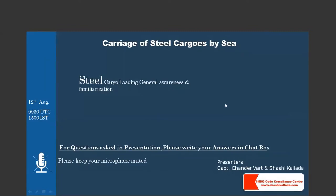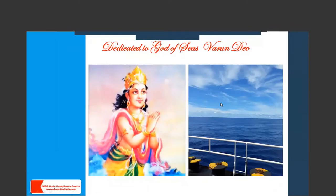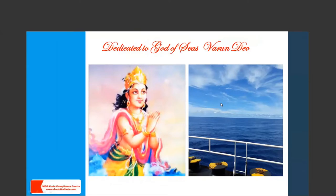Thank you, sir. Good afternoon, everyone. I'm Captain Chandra from Aden Maritime, and today I and Mr. Shashi Kalada from IMDG Code Compliance Center are going to present this webinar on carriage of steel cargoes by sea. We'll be asking you some questions during the course of the webinar — please write your answers into the chat box and keep your microphones muted. We have dedicated today's session to Varun Dev, the god of seas, and we hope that everybody at sea always remains hale, hearty, and safe.